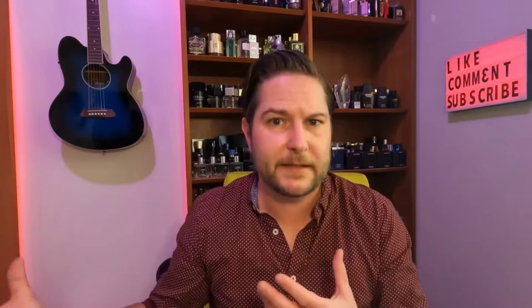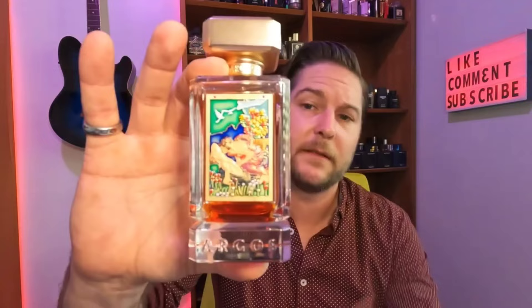I still suggest at least getting your nose on this — getting a sample, a little decant of it. You can get the discovery sets over at Argos. Adonis Awakens is not only a beautiful fragrance; in my opinion Argos has the best looking presentations and the best looking bottles on the market. You get a work of art.